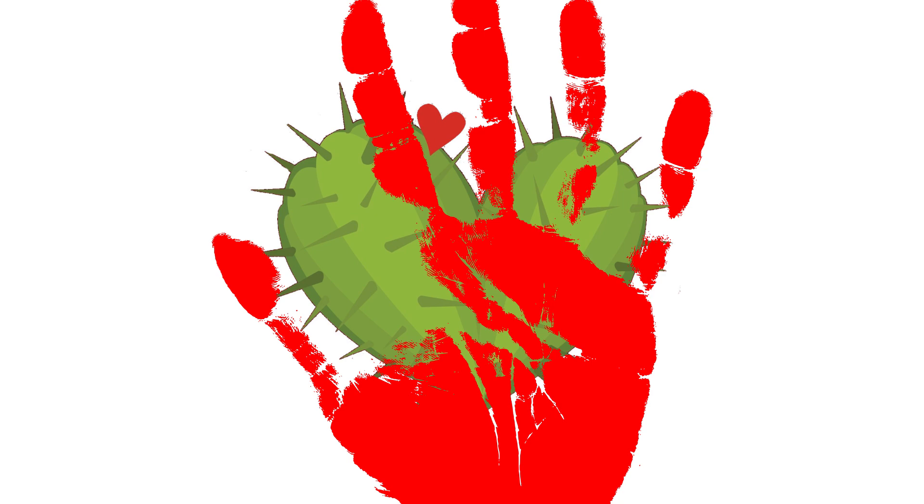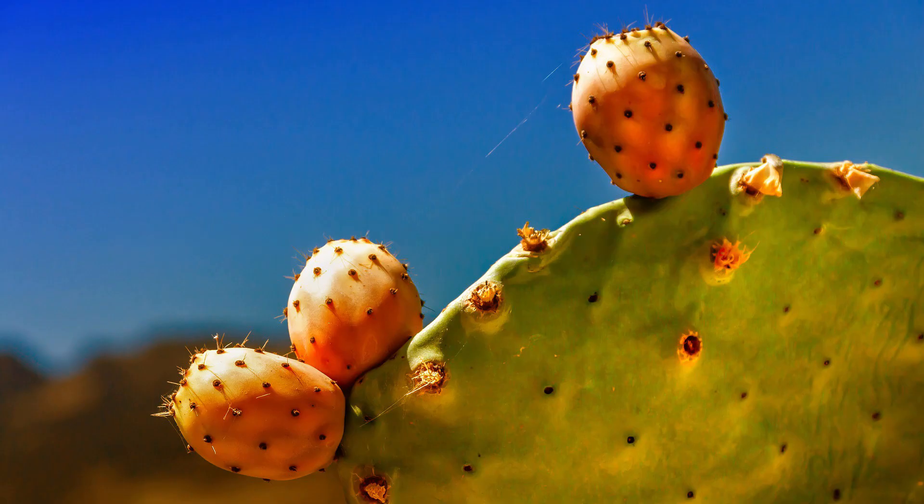Your best option in this situation would be to eat the cactus fruit, but it's still not enough to keep you fully hydrated.